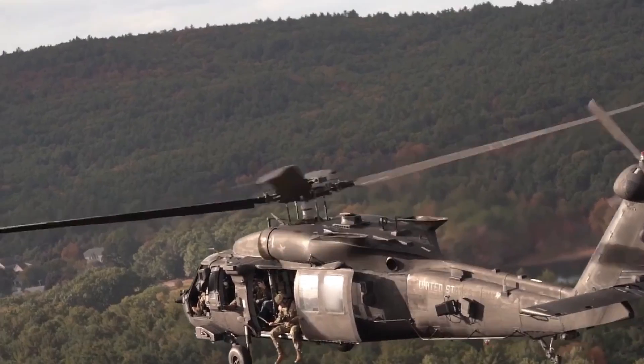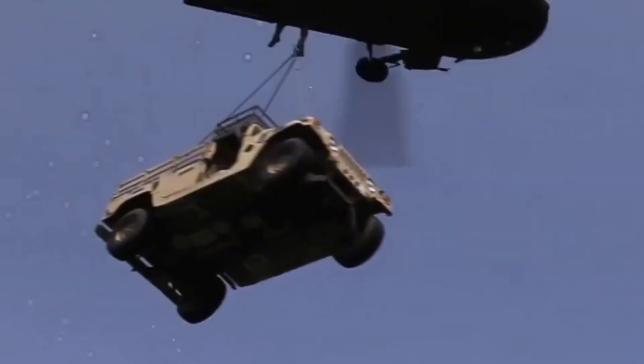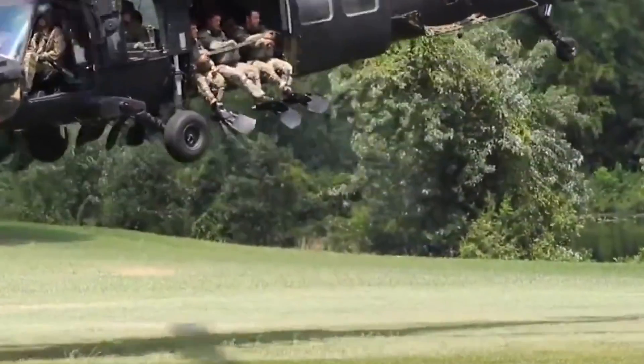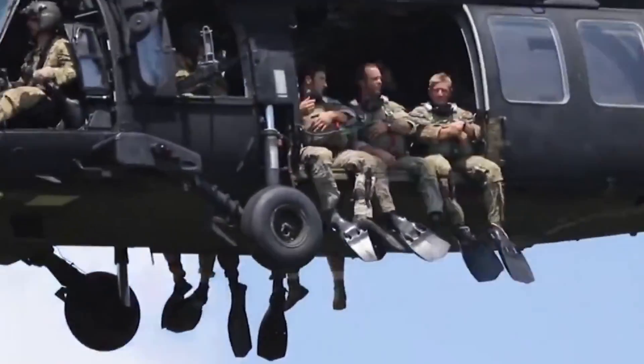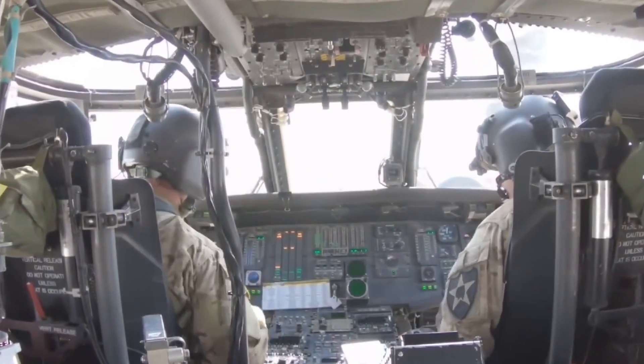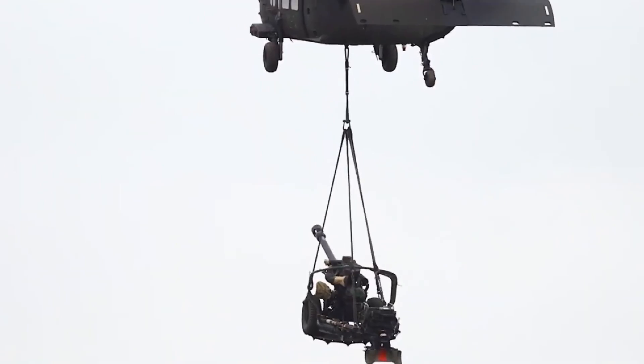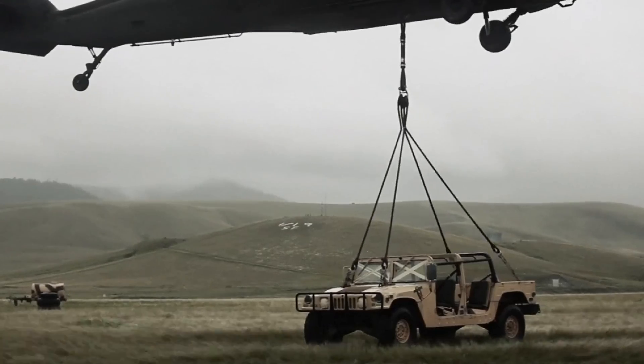Besides speed, it could carry heavier loads while maintaining its agility. It could transport 11 fully armed troops or a maximum internal payload of 2,640 pounds. Additionally, it could lift up to 9,000 pounds, allowing it to transport artillery, vehicles, and even other helicopters if necessary.